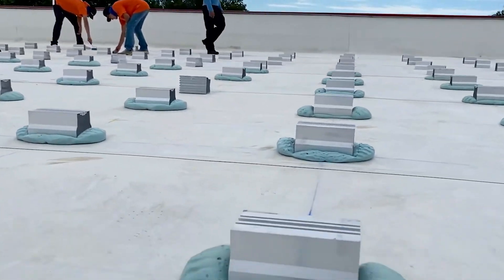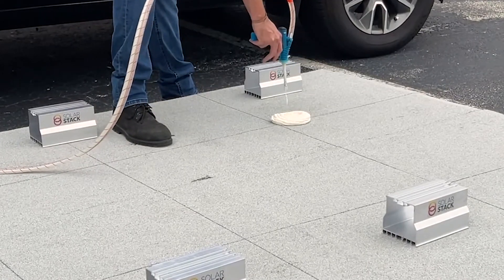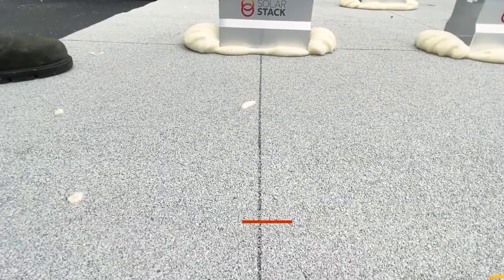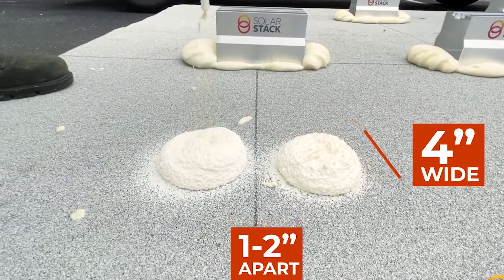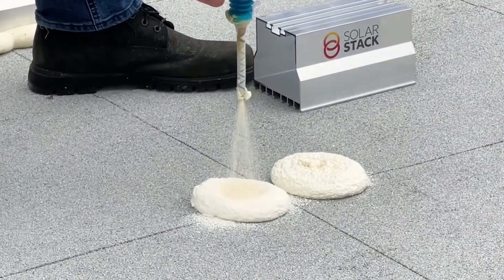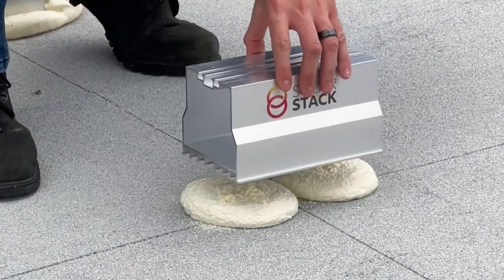Solar Stack is suitable for flat and pitched roofs and works well with metal, ceramic shingles, and bitumen. It's also incredibly fast to install — most jobs can be completed in a single day, compared to two to five days for traditional mounting systems. And the best part: a batch of 100 fasteners costs just $530.